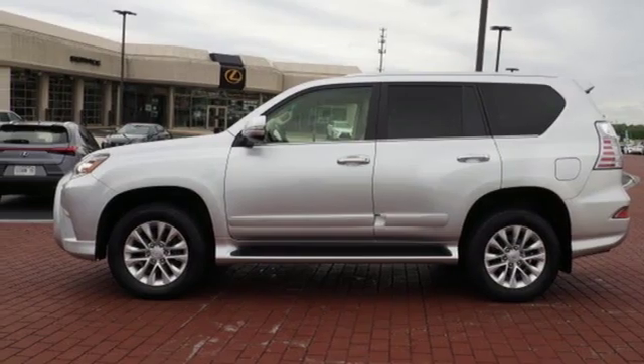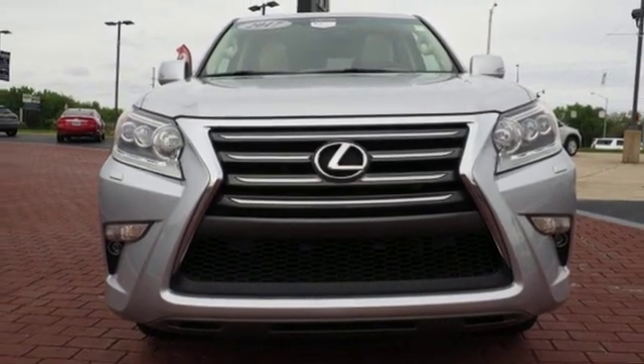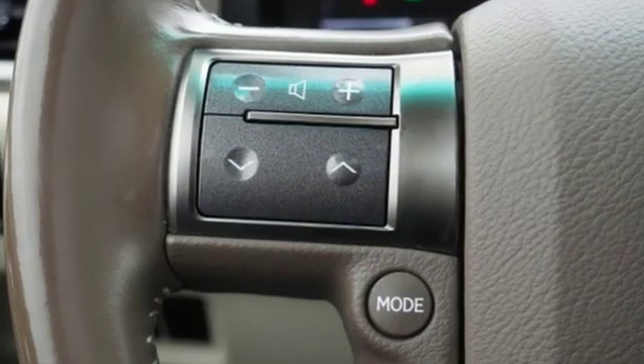Auto dimming rear view mirror, external memory control, smart access key, power tilting steering column, auto tilt away steering column, and automatic transmission.